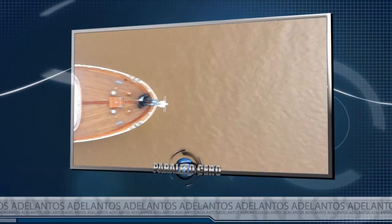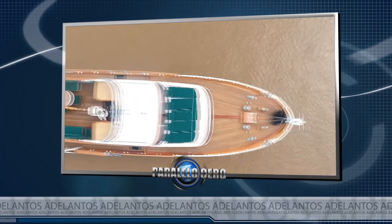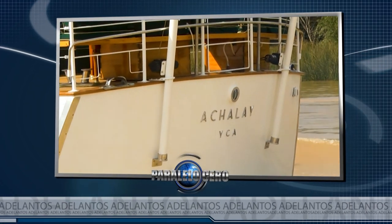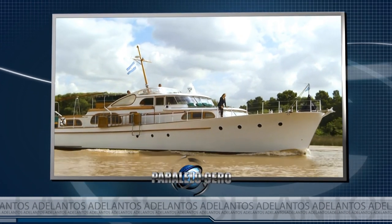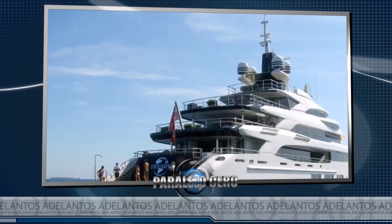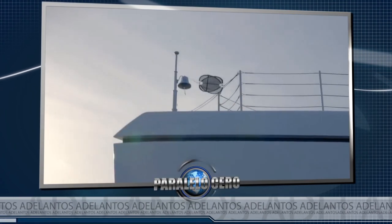Hoy te presentamos un histórico clásico de 22 metros de eslora que navegamos en el Delta. A Chalay es un soberbio crucero de madera diseñado por Miguel Quiroga y botado en el año 1961. Después de un arduo proceso de restauración, hoy luce como en sus mejores épocas. Nosotros tuvimos la posibilidad de navegar en él. Pasamos una tarde increíble en el río y hoy en Paralelo a Cero te lo vamos a mostrar. Aquí va la primera parte.